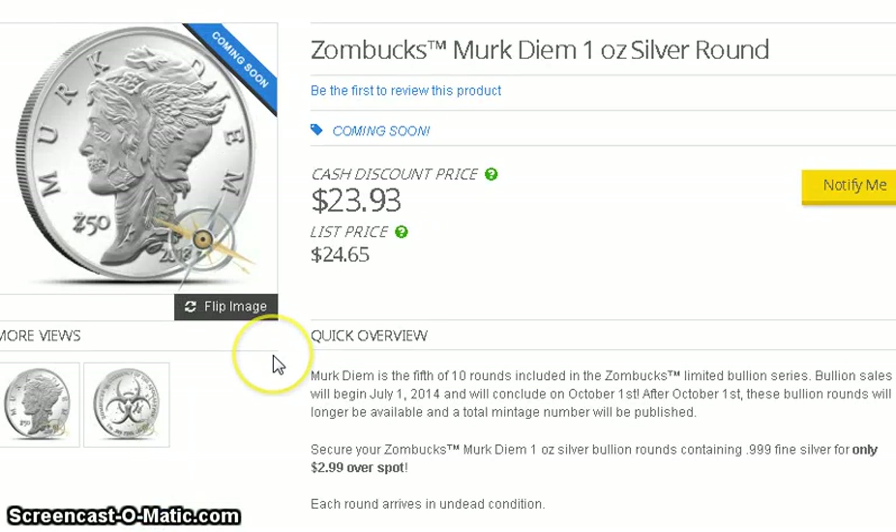Provident is going to release the Zombucks zombie coin. I haven't been following these coins closely, but there's definitely a following for zombie coins and people like to collect them. Just wanted to put it out there for the zombie fans — $23.93 cash price, so about $2.99 over spot.